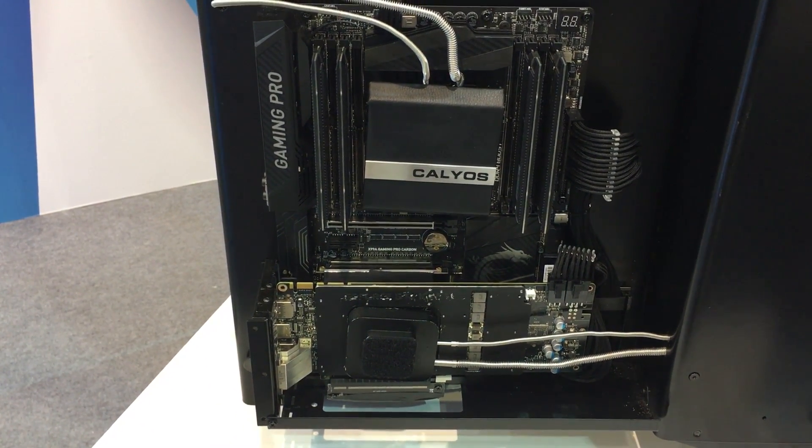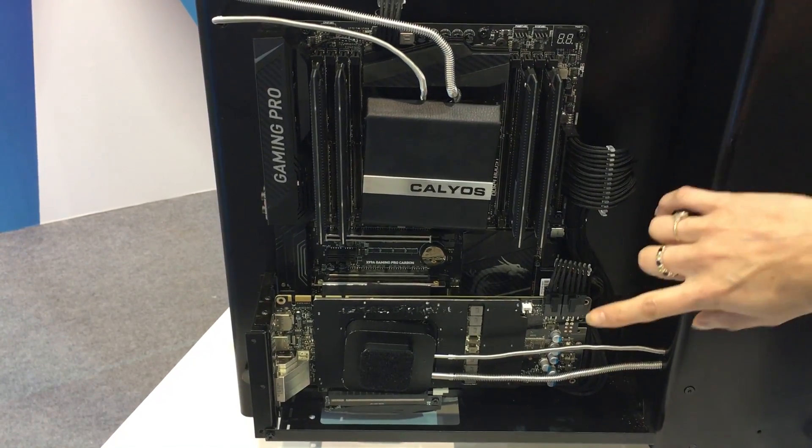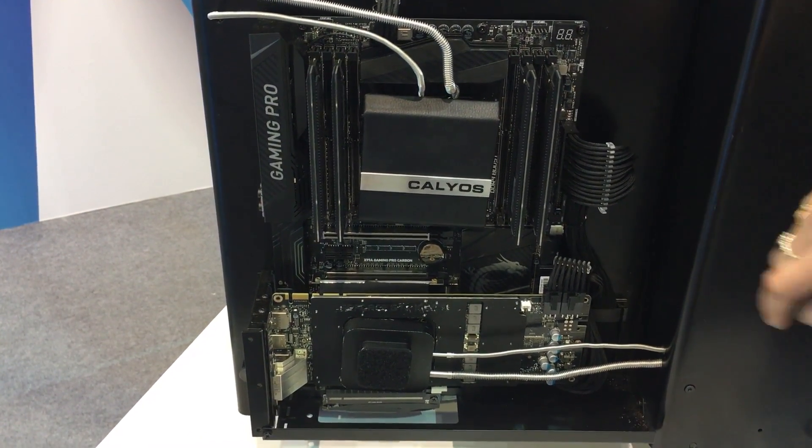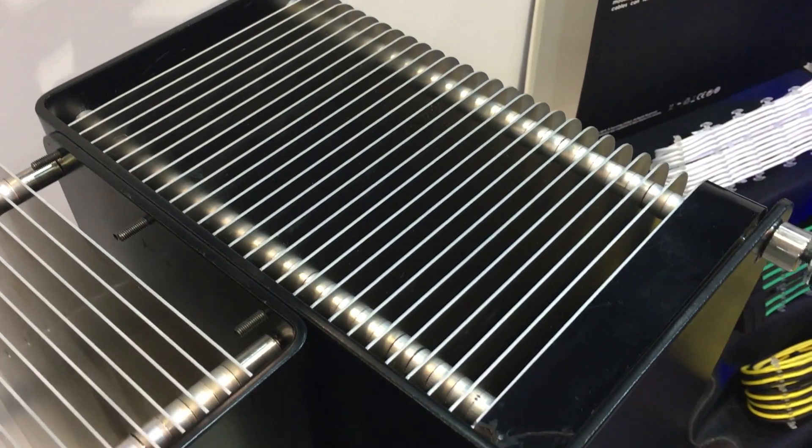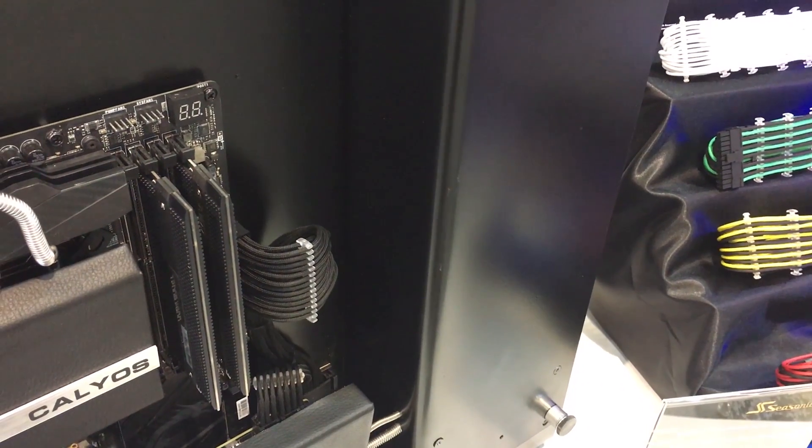There's also a fanless PSU, so the entire case is actually fanless and passive. This case will sell for about 600 euro and should be available sometime around August or September.